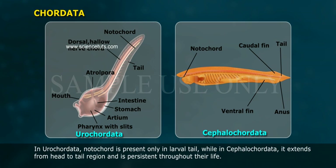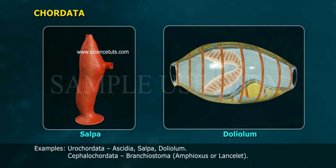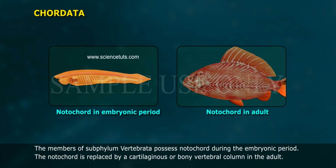In Urochordata, the notochord is present only in the larval tail, while in Cephalochordata it extends from head to tail region and is persistent throughout their life. Examples — Urochordata: Ascidia, Salpa, Doliolum; Cephalochordata: Branchiostoma, Amphioxus or Lancelet.